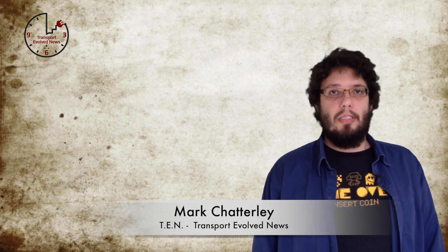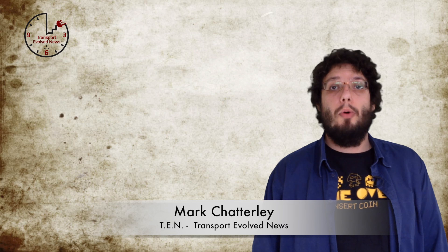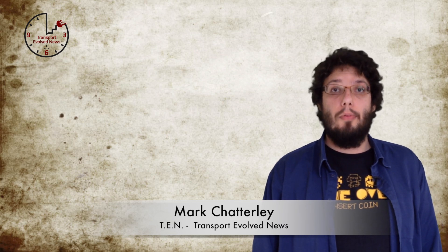It's Friday, April the 18th, 2014. I'm Mark Chastley, and this is episode number 30 of TEM, Transport Evolved News, for the week beginning April the 14th, 2014.